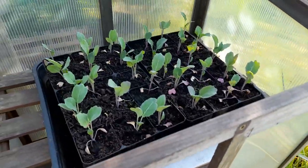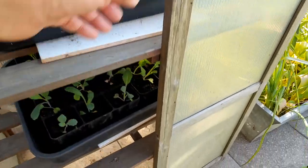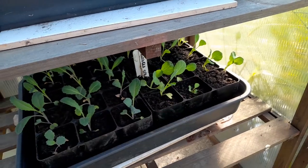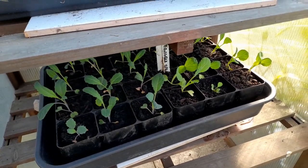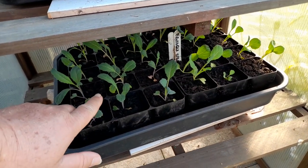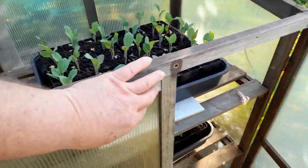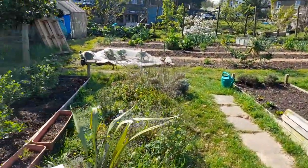Up here we've got the Portuguese cabbage. Down here we've got Brussels sprouts over here, and dazzling blue kale here. I'll shut that properly in a minute. Let's go over to the bench.